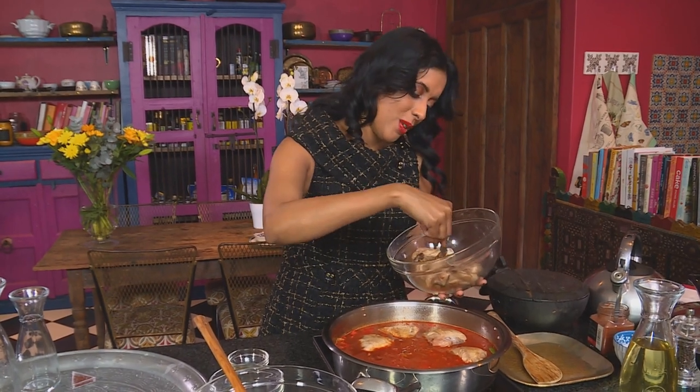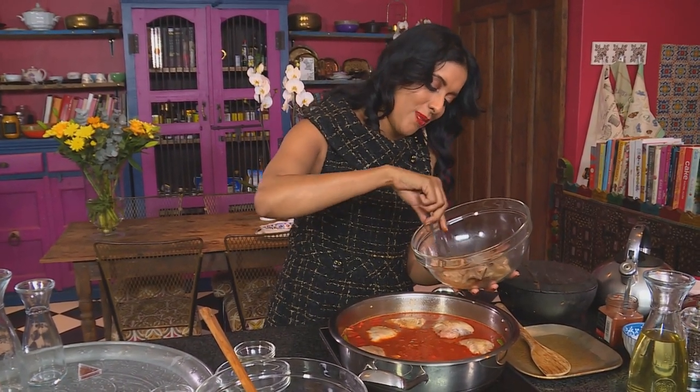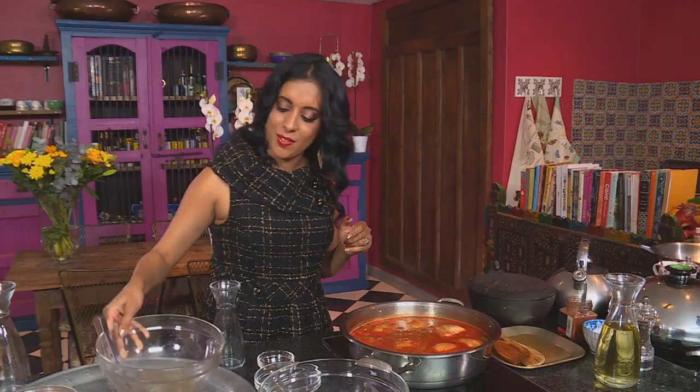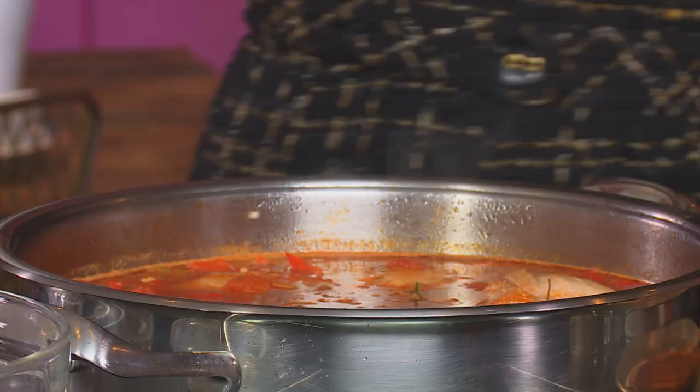Some lovely aromas are wafting through this kitchen — there's saffron, smoked paprika, red chilli, garlic, fresh thyme. It's really going to be a feast. Reduce the heat and cover the pan with a tight-fitting lid. Let that simmer for about 20 minutes. I'm going to start with the coffee cream cake now.